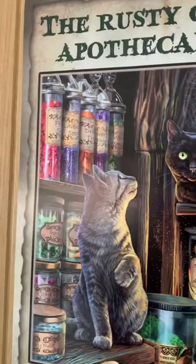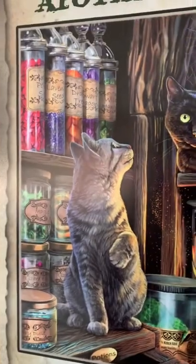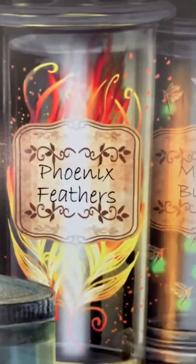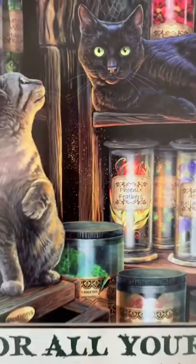We have all sorts of jars and bottles here with many seeds and roots — all sorts of things for making spells. Then we have some of the fancier things like the Phoenix feathers. The Phoenix feathers are actually very, very expensive and very rare, so this is a save-up item.